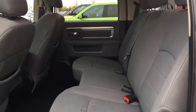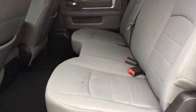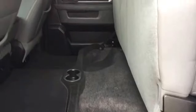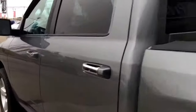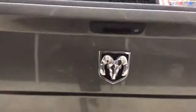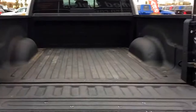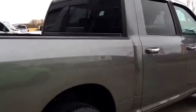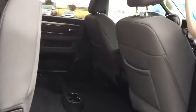You have nice cloth seating throughout this vehicle, with pockets at the back of the seats. The seating is a bench row so it all does flip up as one piece, just giving you some extra storage underneath. You have your spray-in box liner. This truck is in amazing condition — let me give you another peek in the back here.